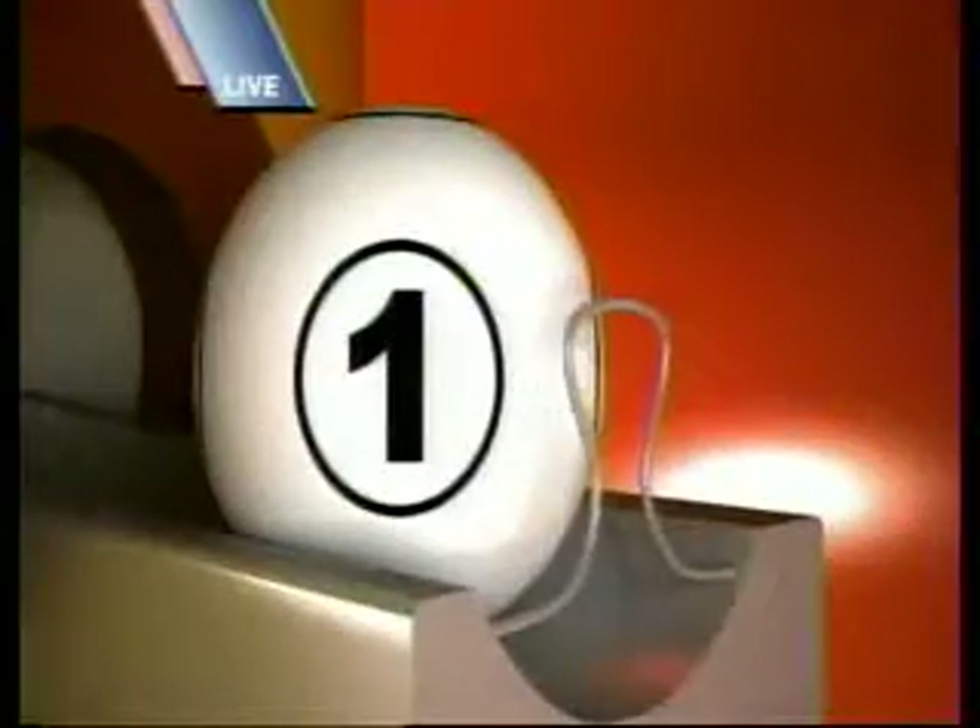Now to the randomly selected multiplier. The balls, one through five, are released from the staging tube into the mixing chamber. The multiplier number drawn is one.